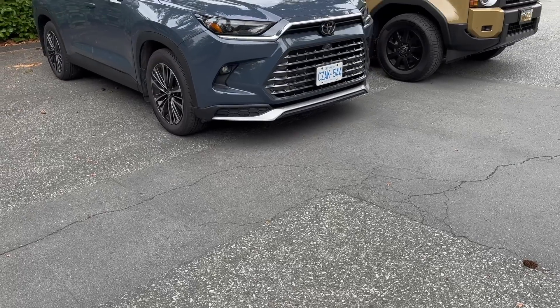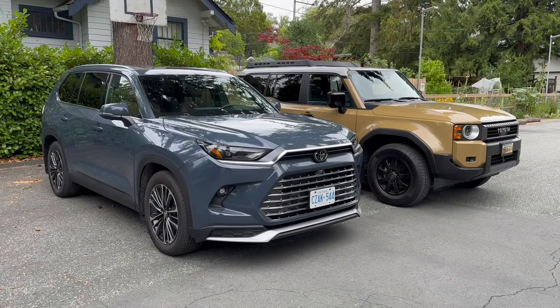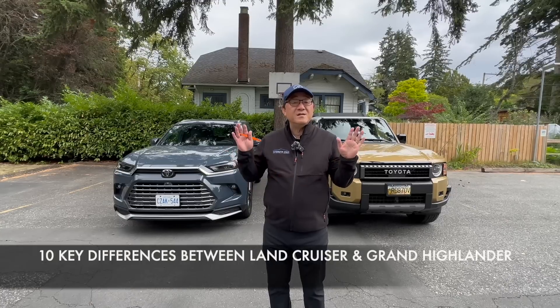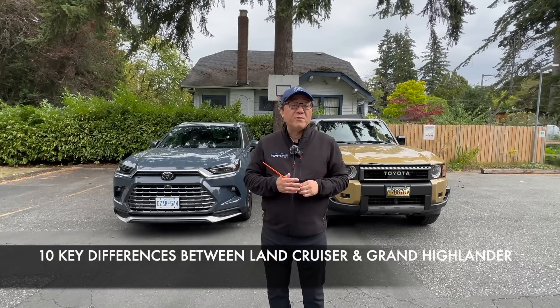So how do you decide between two models that are similar in price but very different in approach and very different in design? Let me tell you 10 key differences between the Land Cruiser and the Grand Highlander so you can decide which one is the right one for you.